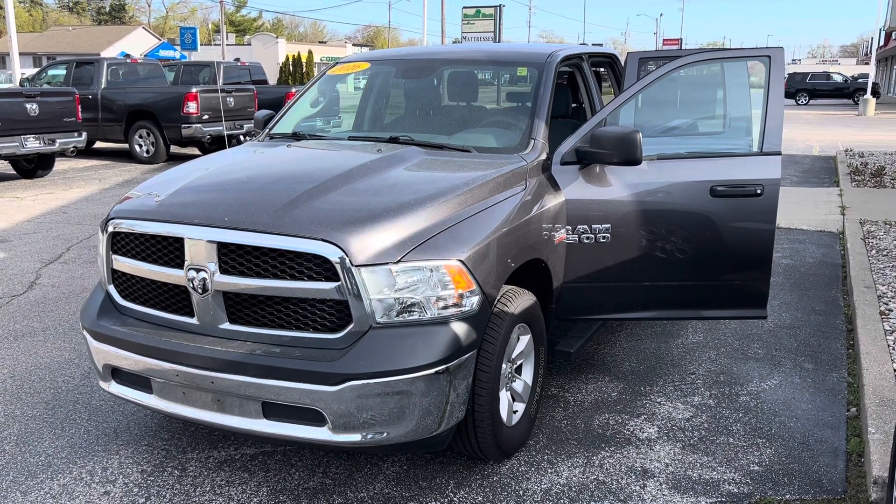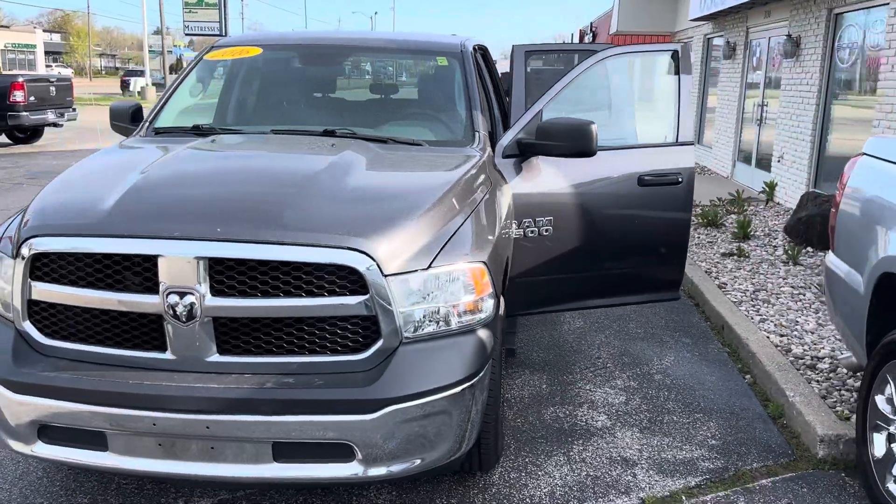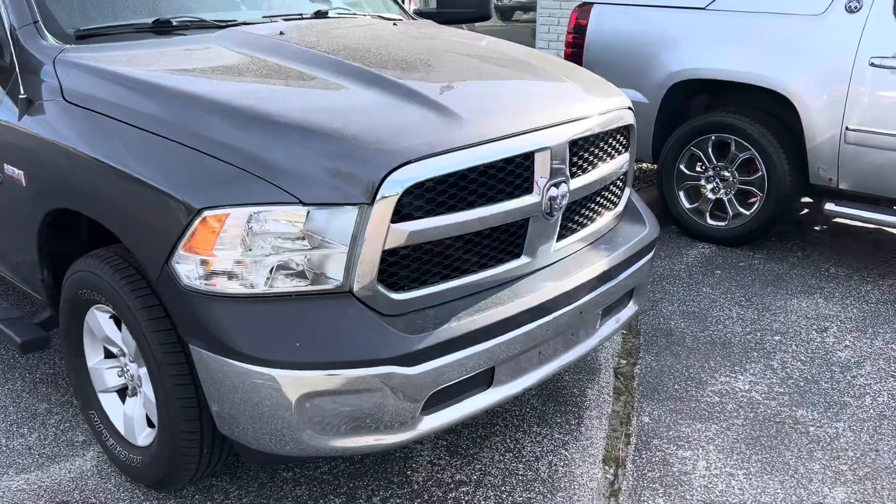Hey, this is Justin with Preferred Ram on Henry Street here in Muskegon. You were recently online looking at our 2016 Ram 1500 quad cab Tradesman edition.